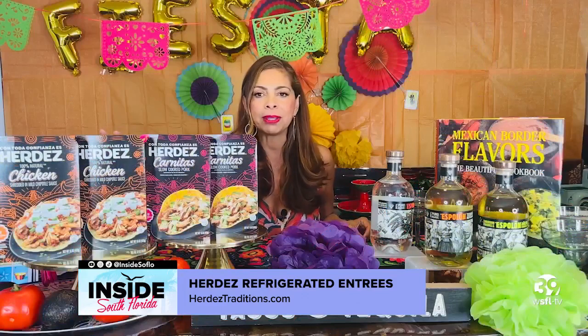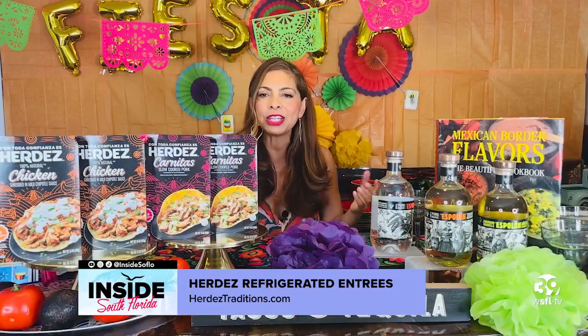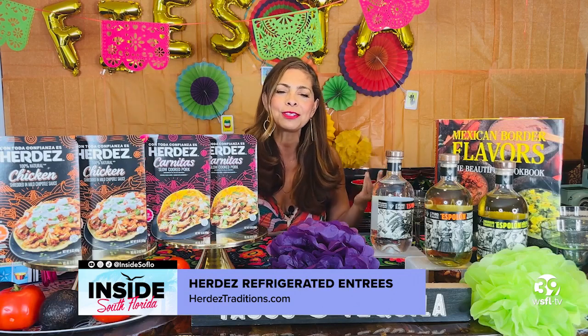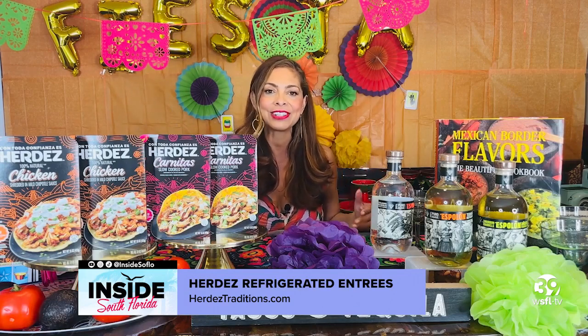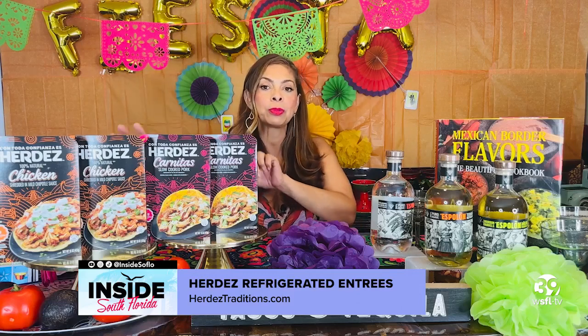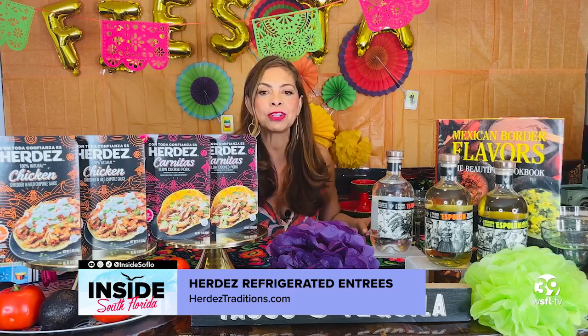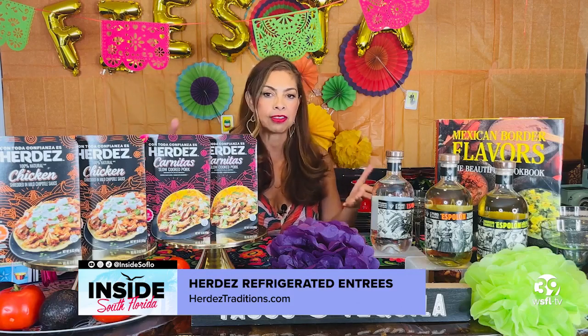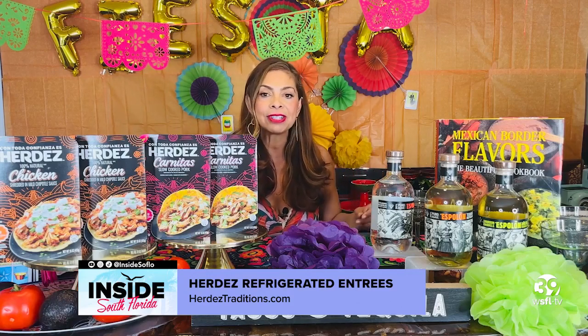The ready-to-serve refrigerated meat entrées empower all the cooks to really create their favorite restaurant-style dishes — everything from tacos, burritos, enchiladas, nachos, and so much more — all in less than 10 minutes. And at 7 grams of protein per serving, the Herdez refrigerated entrées may be enjoyed on their own, served as part of a favorite dish at a party, or just at mealtime or snacking.